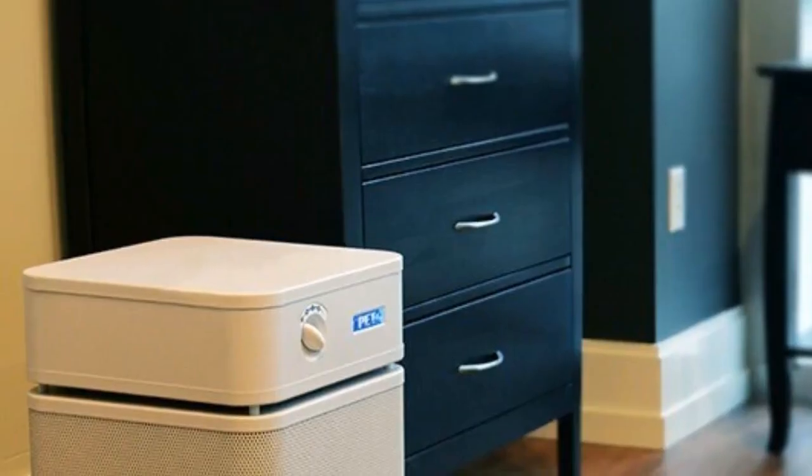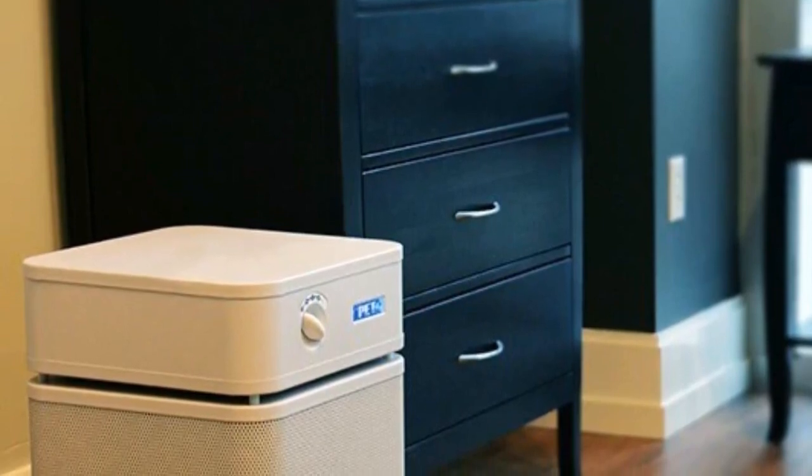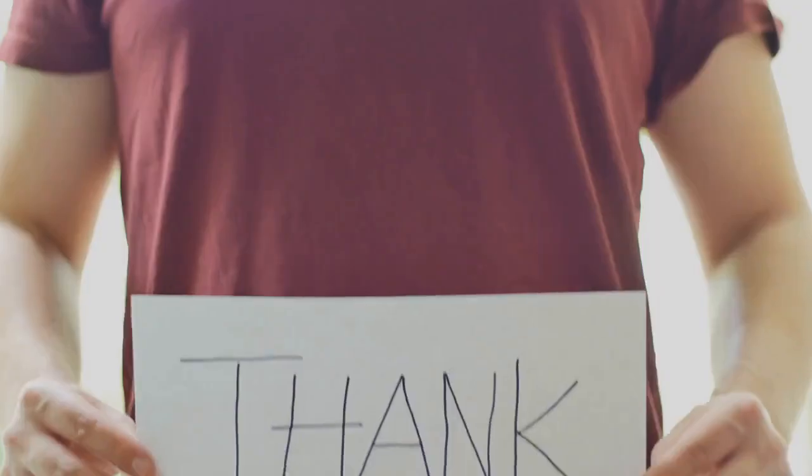While the Healthmate HEM 400 is pricey, it's a good option if you have particular concerns about chemicals and odors, or if you suffer from extreme allergies. Thanks for watching.